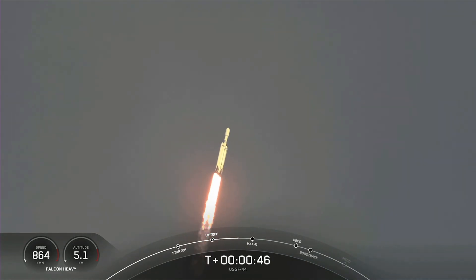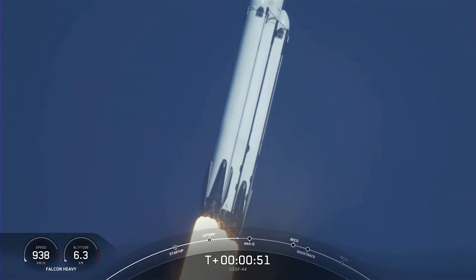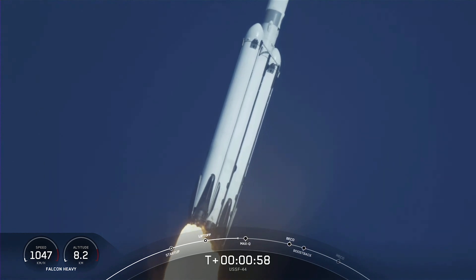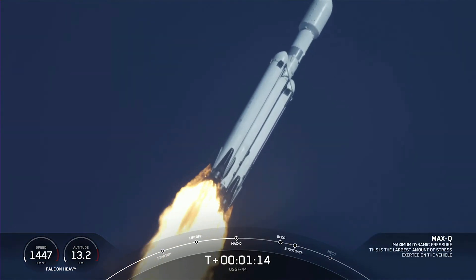Nominal power. Pounds of thrust. Headed to space. Throttle down in preparation for Max-Q — the moment of peak mechanical stress on the rocket. Max-Q.